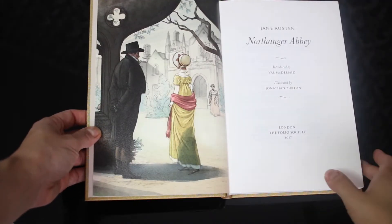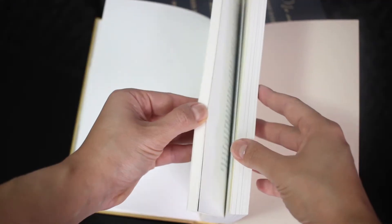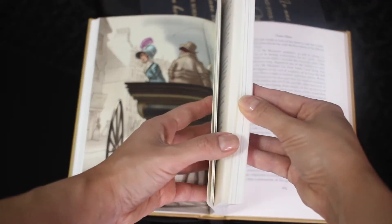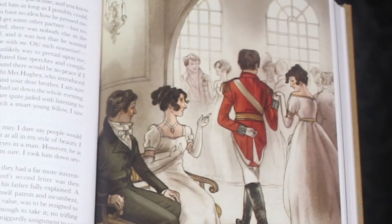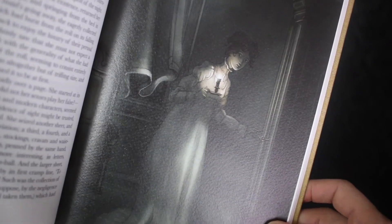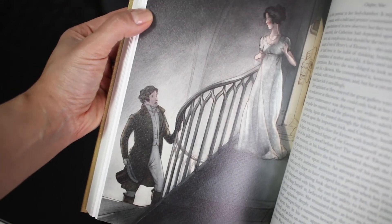'She was struck however beyond her expectation by the grandeur of the Abbey as she saw it for the first time from the lawn.' 'The key was in the door and she had a strange fancy to look into it with a feeling of terror not very definable.' 'She fixed her eyes on the staircase and in a few moments it gave Harry to her view.'